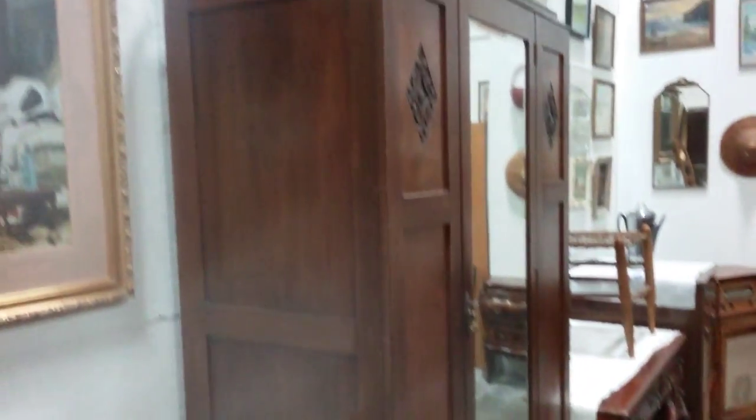This beautiful vintage wardrobe here with the mirrored front door. It does have a key too — a skeleton key. And it works. Beveled glass mirror.